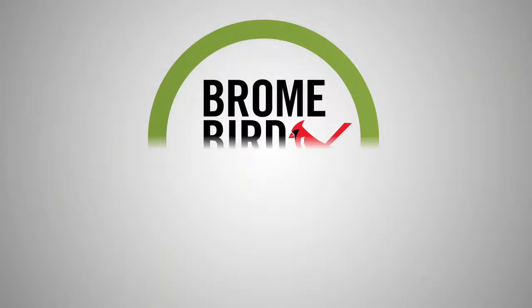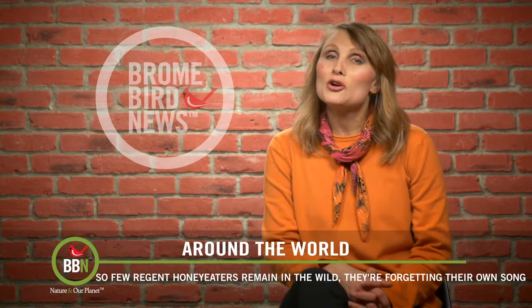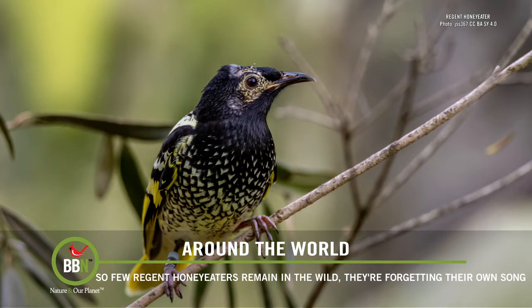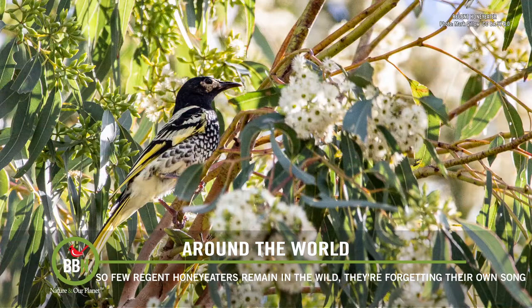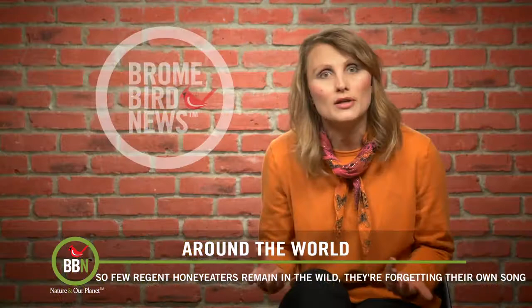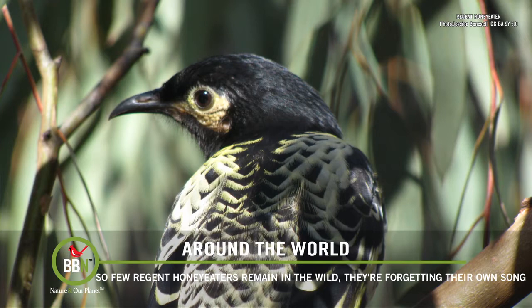The Regent honeyeater is a critically endangered bird native to Australia, with only 300 birds inhabiting an area 10 times the size of the UK. When researchers decided to track down those birds, they played recordings of Regent honeyeaters to attract the wild birds, but what they soon realized is that they couldn't recognize any of their songs. Birds learn their songs by listening to either their parents or to other more experienced birds. Because there are so few honeyeaters left in the wild and they are so spread out, the young birds simply don't have anyone to teach them, so they started making up their own songs.